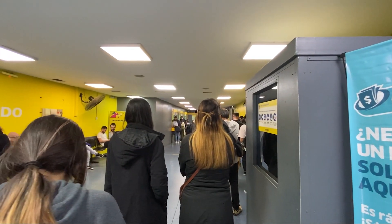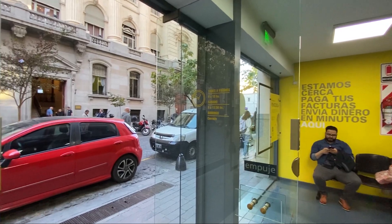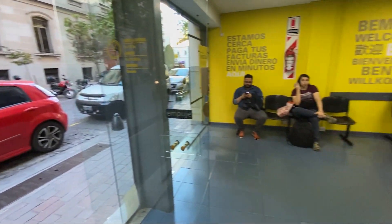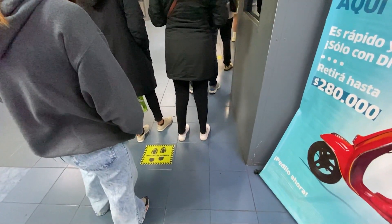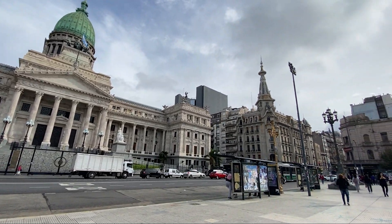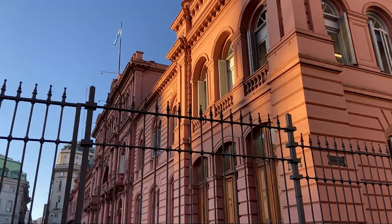I'm waiting in a short queue at Western Union to exchange our money — Brazilian reais to Argentine pesos — because Western Union has one of the best exchange rates in the country. I talked more about currency exchange, payment methods, and what's most worth using in Argentina in a dedicated video, which I'm linking in the card and description. It's definitely worth watching, especially since our currency is very well valued against the Argentine peso right now.